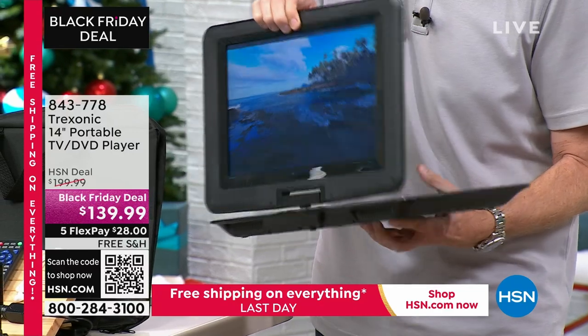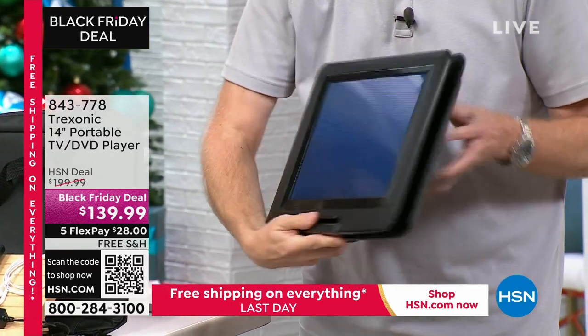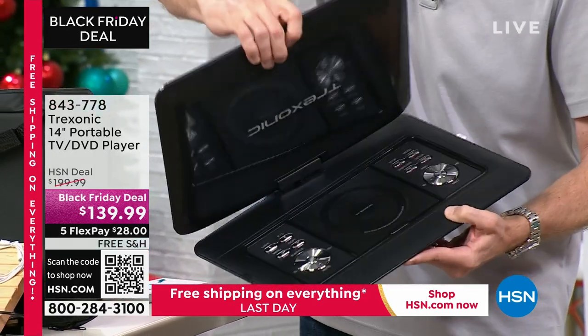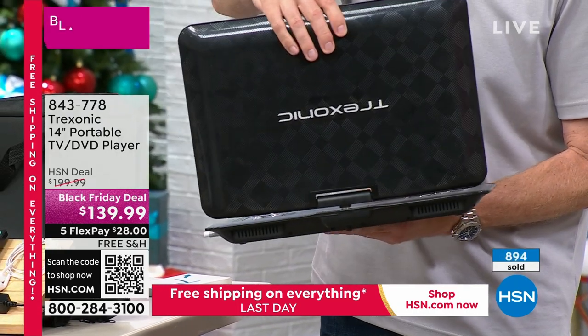It also has a 360-degree swivel screen. Whether you're on an airplane, whether it's on the coffee table, the nightstand, or whether you want to just hold it in your lap, you can find the perfect position to watch your television while you're on the go, right there with that Treksonic TV.